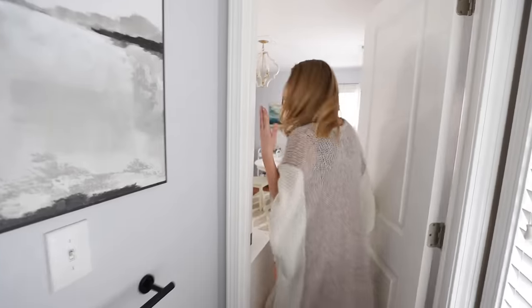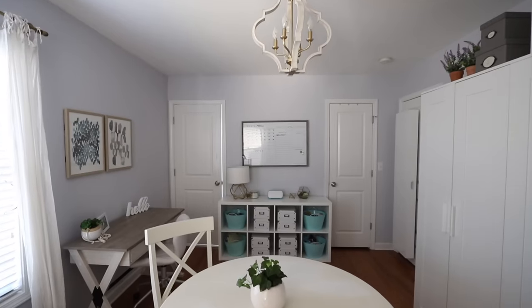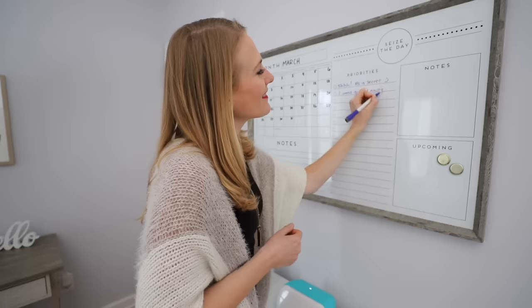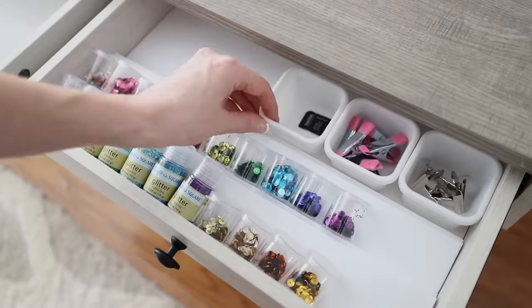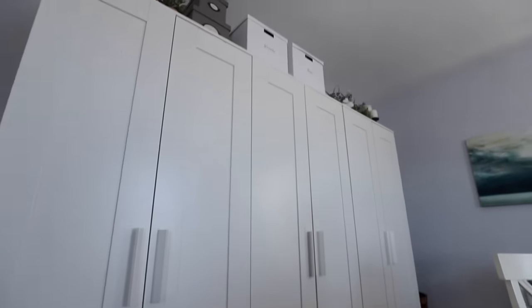All right, are you guys ready to see the office? Let's do it! I am so excited to show you 10 amazingly easy and frugal organizing tricks you can use in any space, too. I first want to start off with what looks like a giant wall of built-ins.